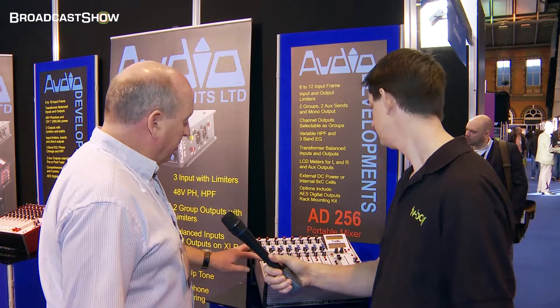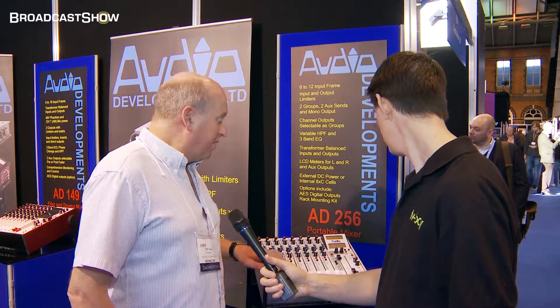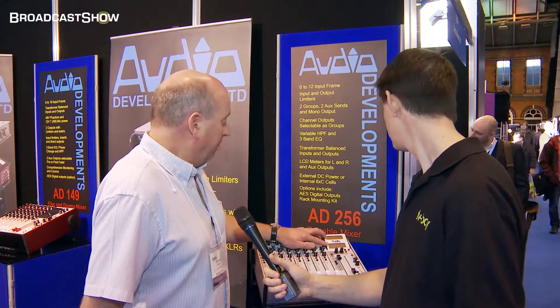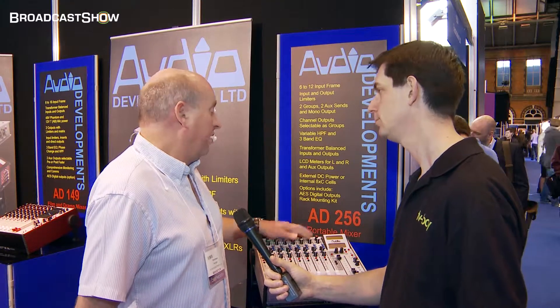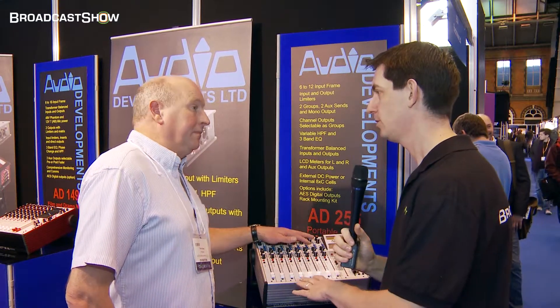Each channel has a limiter, a mute switch, usual PFL and a penny and giles fader. The output section also has limiters and the two aux outputs. You can monitor all four groups, read all four groups on the LCD, and there's a nice comms section, so you can send different outputs to your boom, your director or your script man. A very flexible mixer.